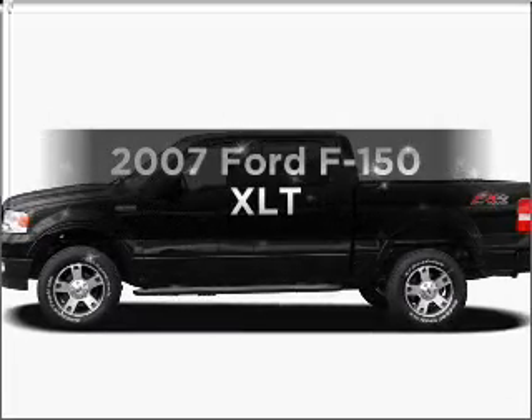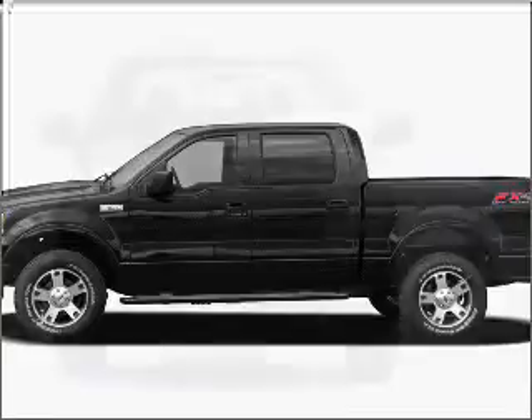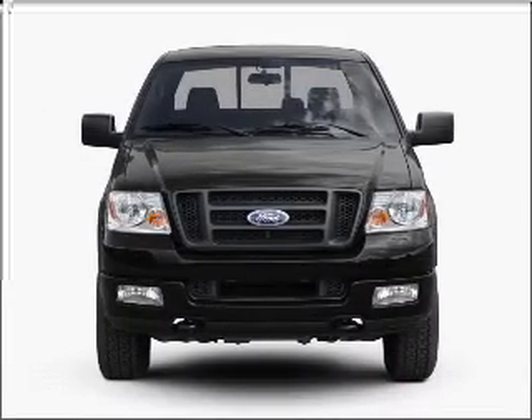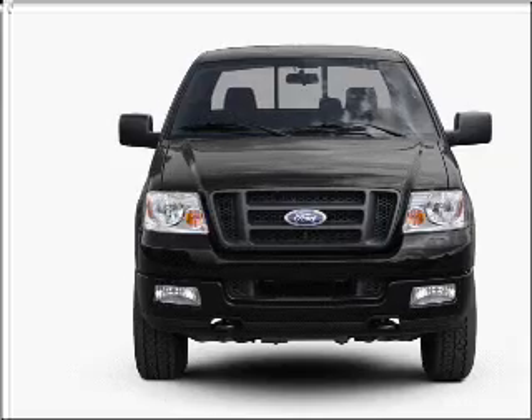Get noticed in this 2007 Ford F-150. Everything you need under one roof with this great vehicle, with a powerful 8-cylinder engine connected to a smooth shifting automatic transmission.